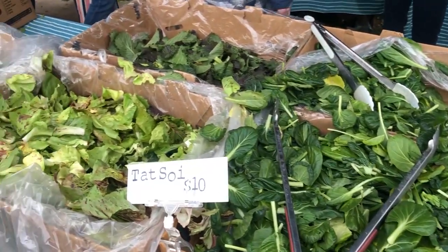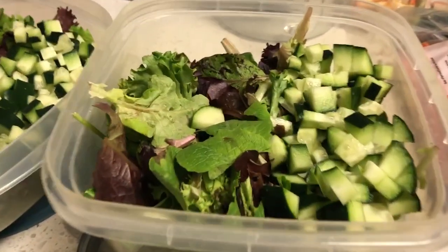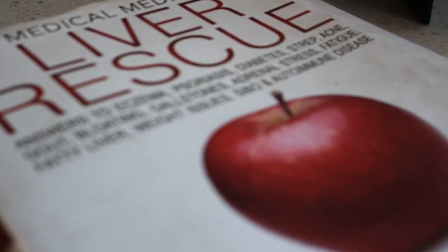We are on day four of the nine-day liver rescue cleanse by the Medical Medium. Ashley is behind me cooking up our lunch for tomorrow. Tomorrow is going to be another salad — the liver rescue salad — which is what we also had today for lunch.